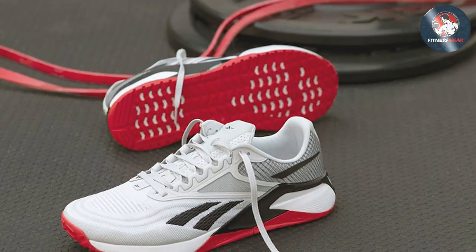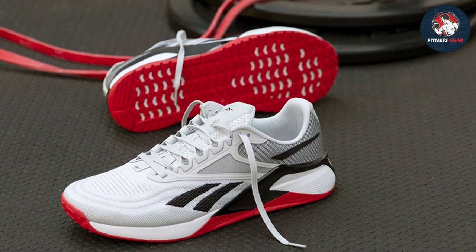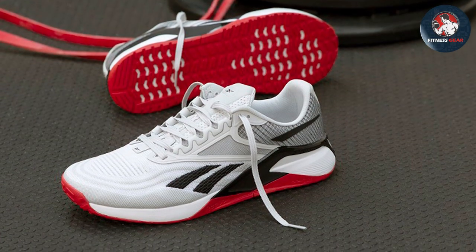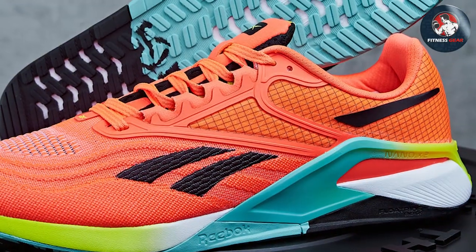Comfort meets style with the sleek design of the Nano X2, making them suitable for both the gym and casual wear. Reebok has truly delivered a cross-trainer that caters to the needs of fitness enthusiasts, combining performance and aesthetics seamlessly.